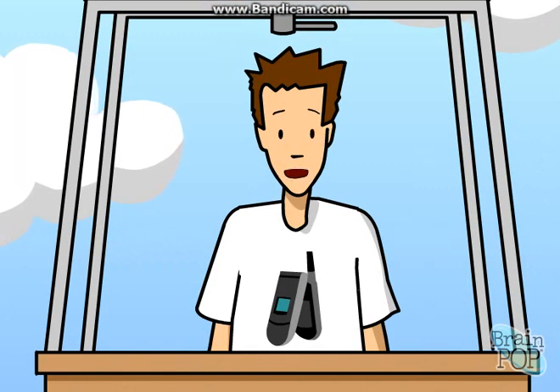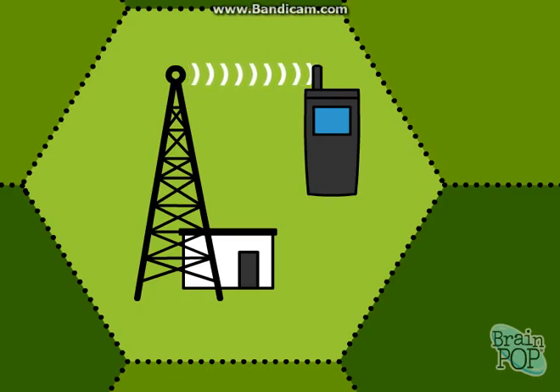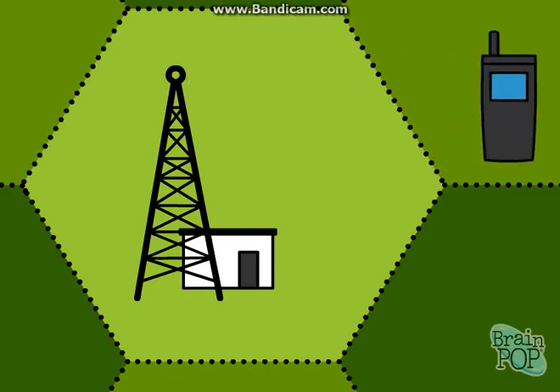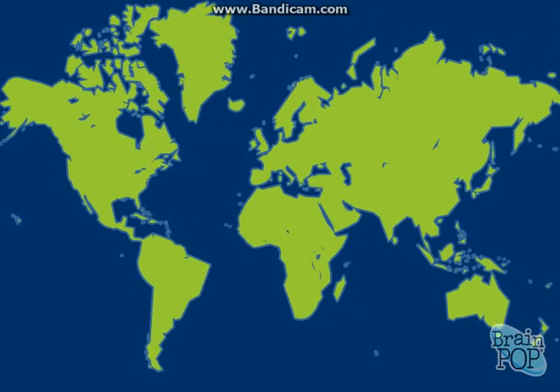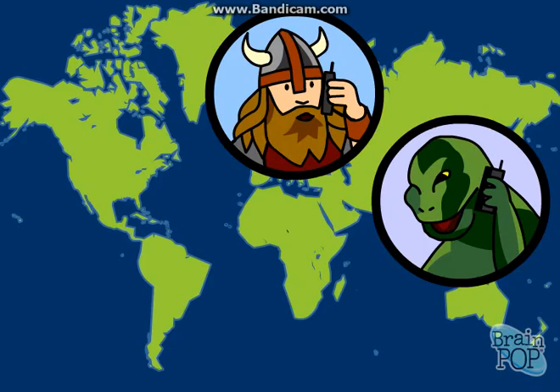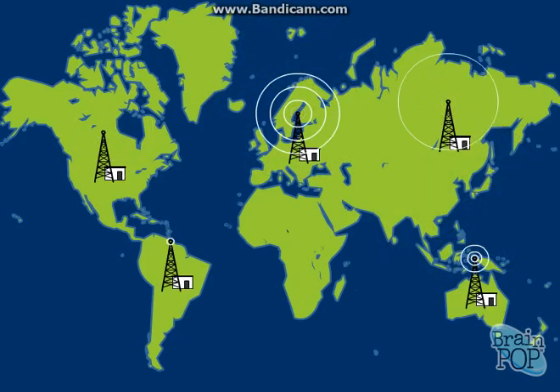The first cellular base stations started going up after World War II. But if you had a mobile phone, you had to stay inside the area covered by one cell. If you moved outside that area, your conversation was over. The first modern cell networks went up in Japan and Scandinavia in the late 1970s and early 1980s. When they proved successful, cell networks started popping up all over the world.